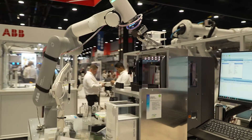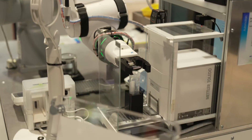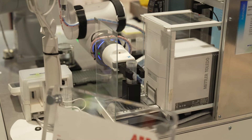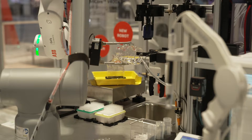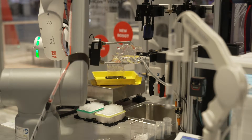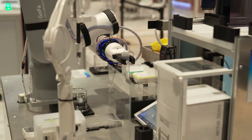This past January, ABB and Mettler Toledo announced an exciting partnership to bring flexible automation to the laboratory industry. This collaborative robot is automating a lot of workflows that you're going to see in a lab, such as pipetting, liquid handling, and weighing — all by integrating with the LabX software to manage that workflow digitally.